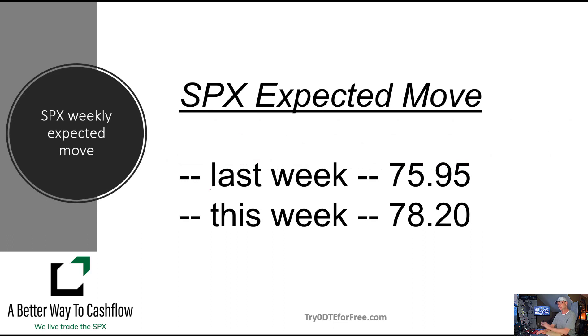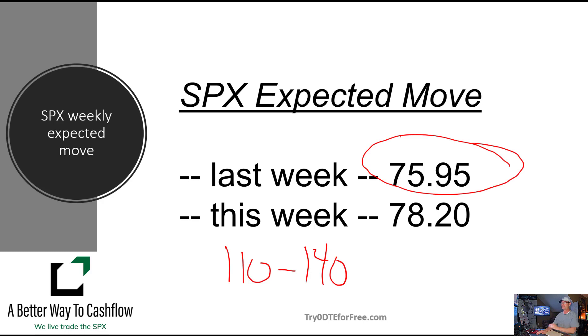We look at the expected moves for the week. We had a full week last week and a full week this week — not much difference. We've been spoiled with 110 to 140 point expected moves; we certainly had a bigger move last week than 76 points. With Powell speaking twice this week, I would not be surprised if we have a bigger than 78-point move this week. That makes it tough for option sellers because that essentially means you are selling option premium that is underpriced.